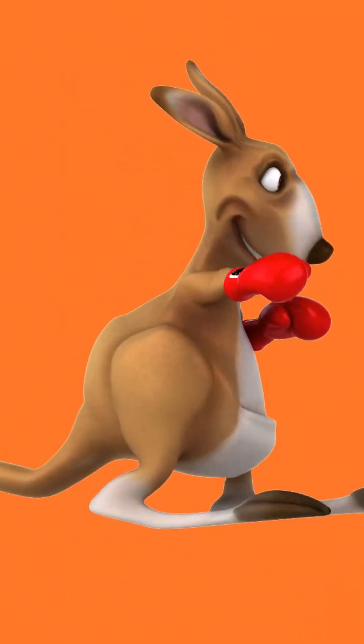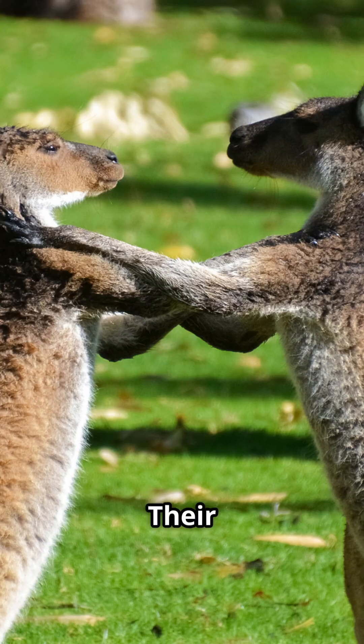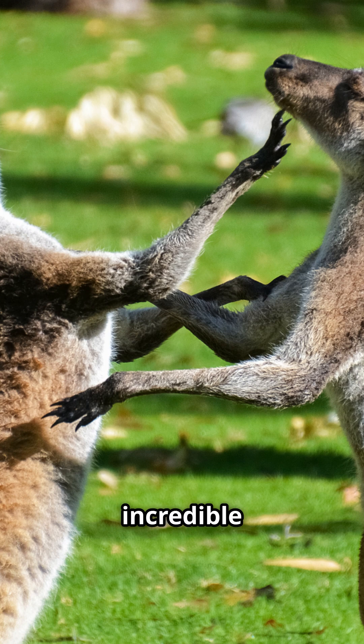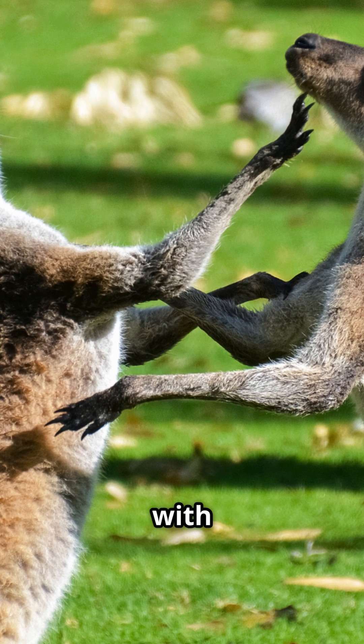Even their jaw muscles are buff — they need serious chewing power for tough, fibrous grasses. Their legs work like a spring system: tendons stretch and store energy, then release it for maximum efficiency. Plus, they've got incredible cardiovascular systems to keep those massive muscles supplied with oxygen.